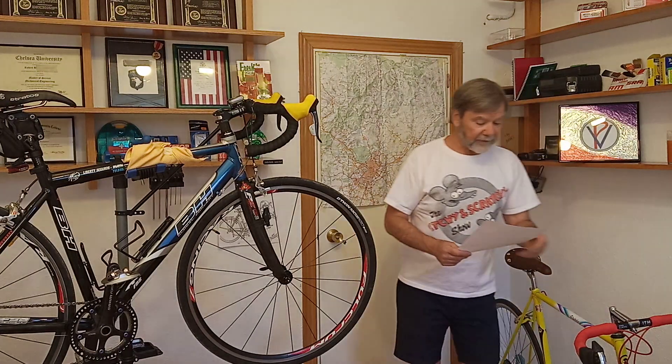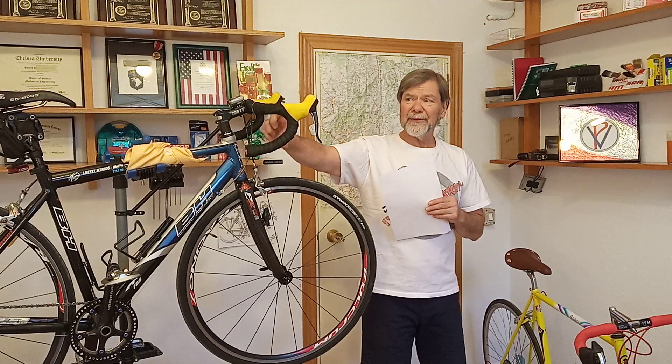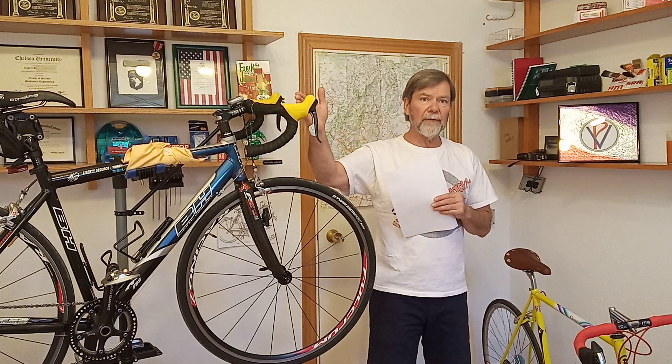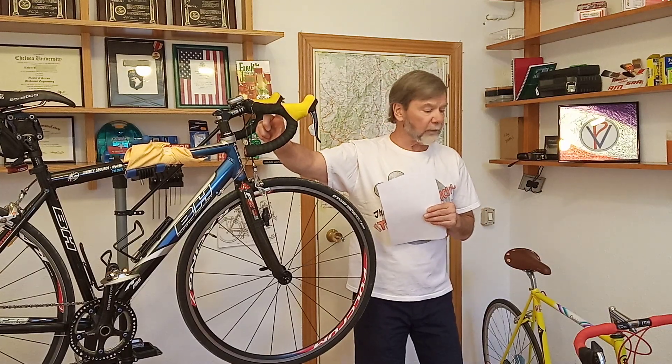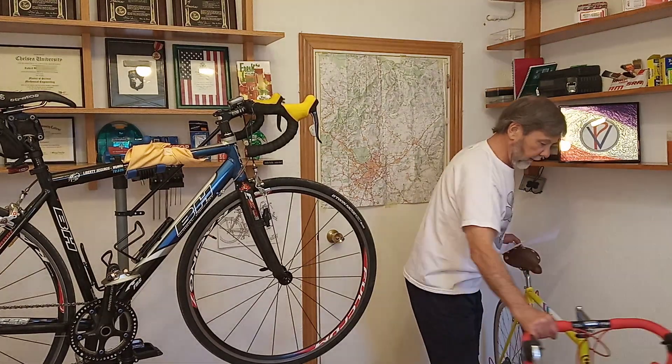Modern bicycles typically have what we call compact handlebars of various styles, meaning they're designed not to have a lot of drop and not too shallow like the Venture Max. Some people don't like the Venture Max because the drop is so shallow. Compact splits the difference between this and this monstrosity, which really is a lot of drop.